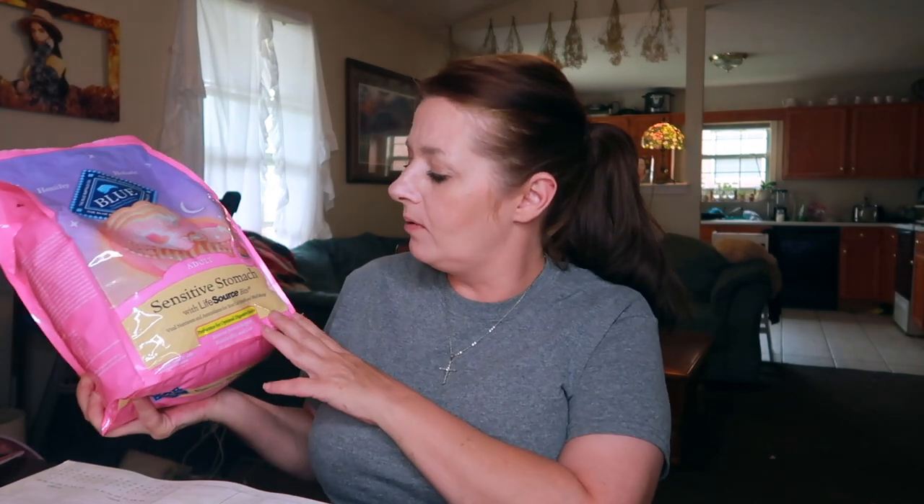Now for the kitty cat stuff — I only have one thing to share. I bought this Blue Sensitive Stomach cat food with Life Source bits. Gabby seems to have a sensitive stomach quite a bit, so I got this hoping it would make a difference — and boy has it ever. No hairballs, and she used to sometimes throw up her food, but none of that now. I really appreciate that food for taking care of her.